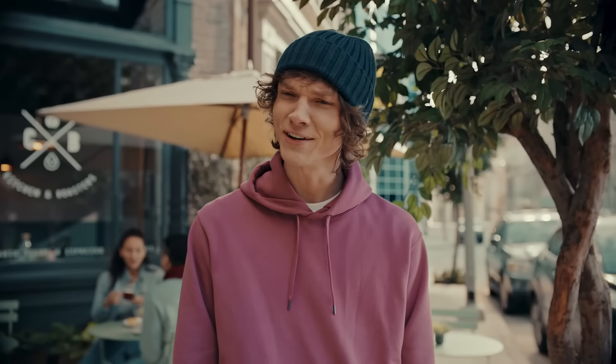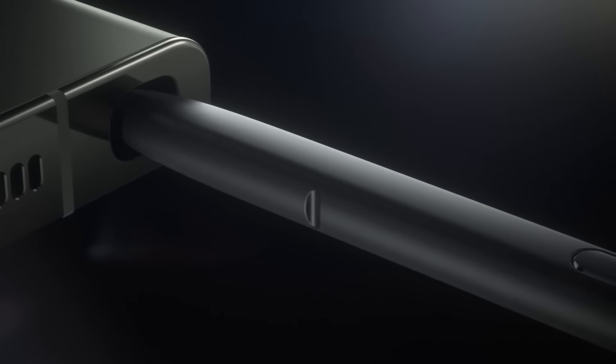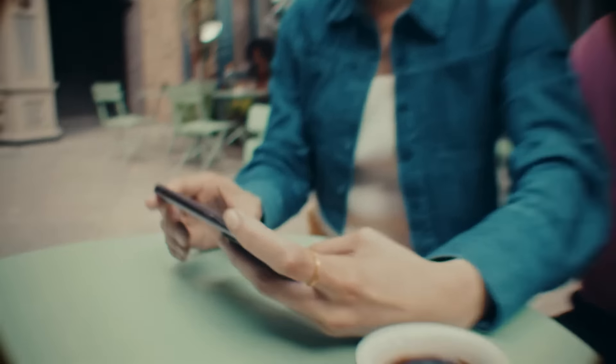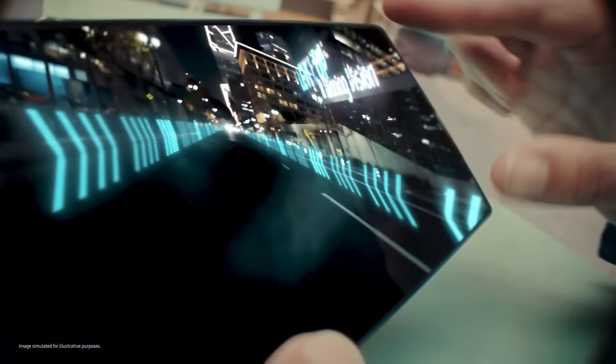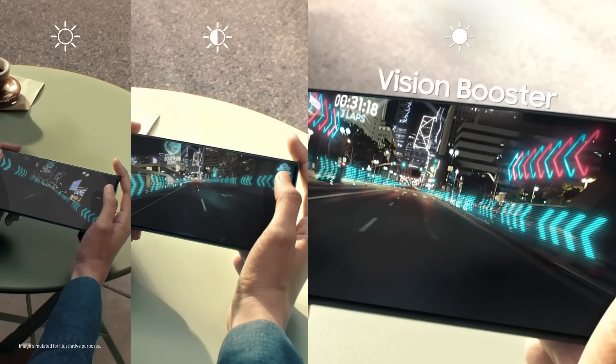Hey, what's new? Galaxy S23 Ultra. The display automatically adjusts color and contrast to the content and surroundings. It's called Vision Booster.